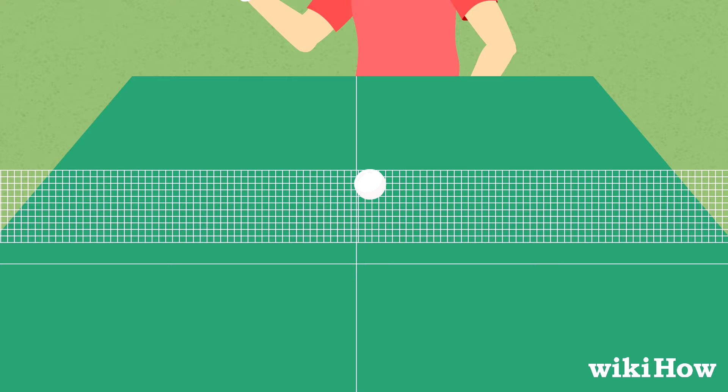As long as the ball lands anywhere on their opponent's side of the table, the serve is legal. The other player must then hit the ball back to the other side of the table.